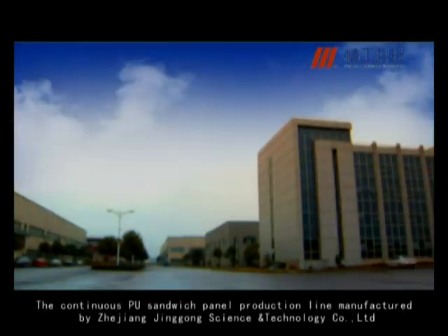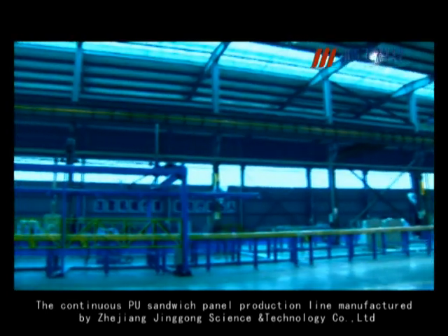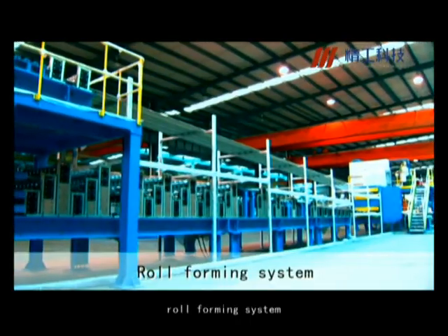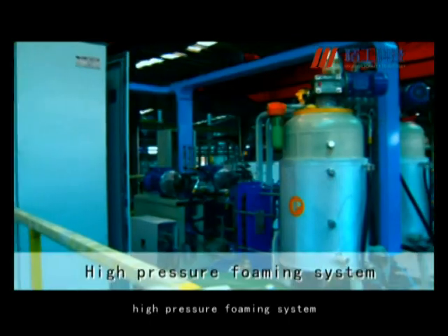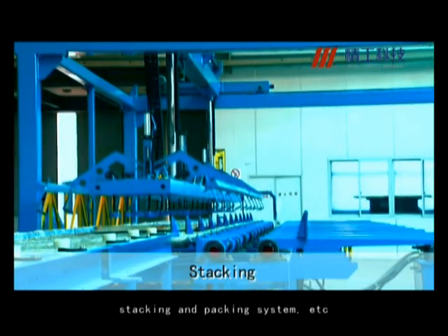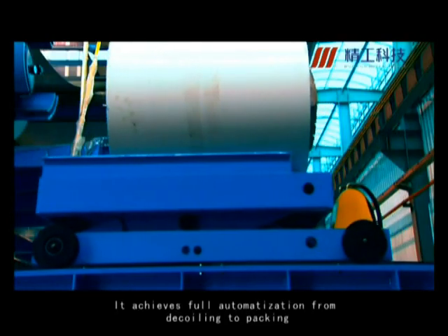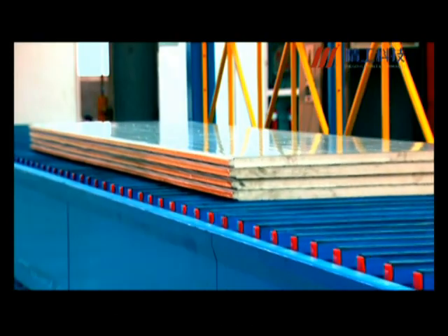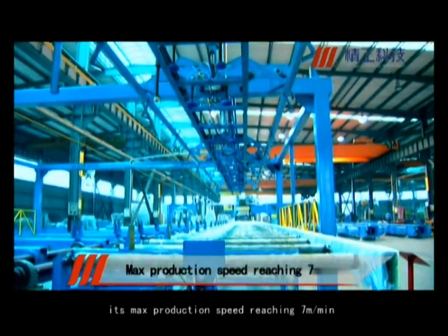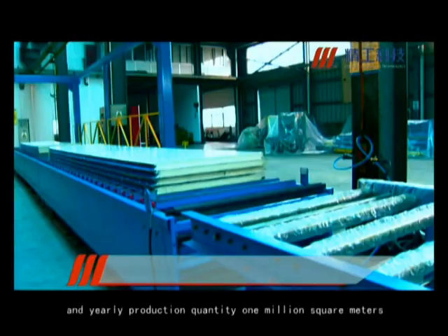The continuous PU sandwich panel production line manufactured by Zhejiang Jinggong Science and Technology Company Limited consists of decoiler, roll-forming system, preheating oven, high-pressure foaming system, double belt, band saw, stacking, and packing system, and more. It achieves full automization from decoiling to packing, its max production speed reaching 7 meters a minute, and yearly production quantity 1 million square meters.